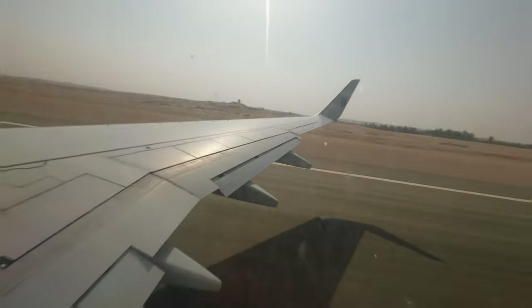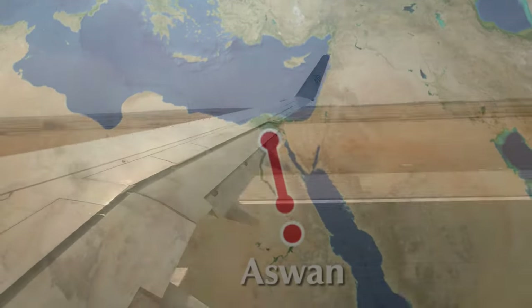Up early this morning on our way to Aswan, we're about to get on the plane. Egypt there. Here we are in Aswan, on our way to look at the Philae Temple.